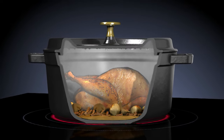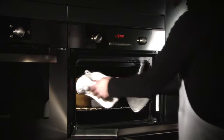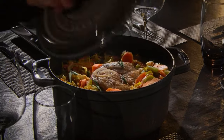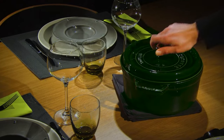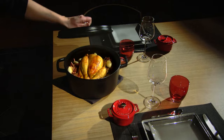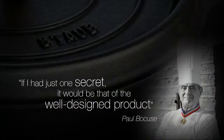Tests prove it. The Staub Cocotte preserves all of the nutritional and wholesome qualities of food. Meat stays tender and vegetables remain soft for healthy, tasty and effortless cooking. It's no coincidence that Staub is the preferred brand of the greatest chefs across the world.